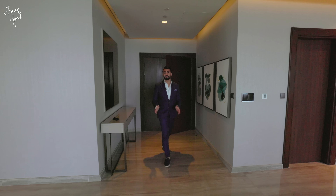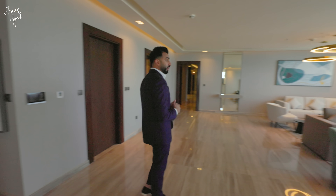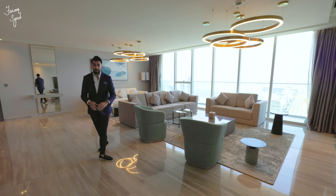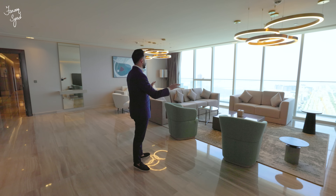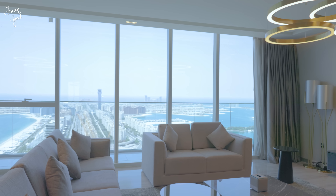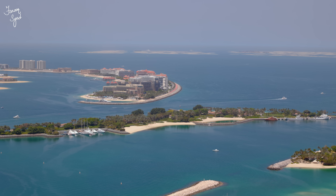Hello guys, welcome to the penthouse at the Avani the Palm Residences. Right now we are currently at one of the top floors of the building, at one of the largest penthouses in the building as well. Just as we enter, we're greeted by the stunning views of the Palm Jumeirah, the beach, and all the islands in front of us.